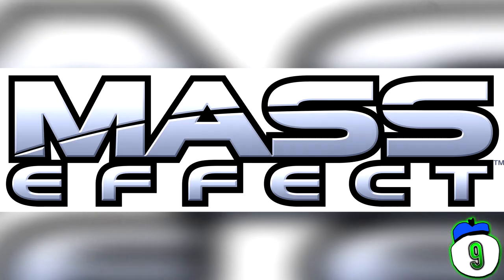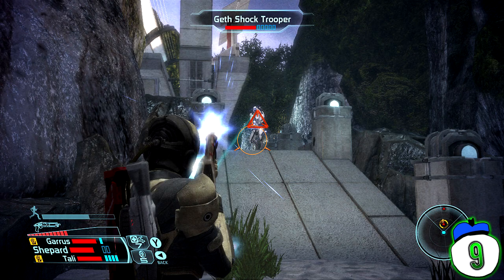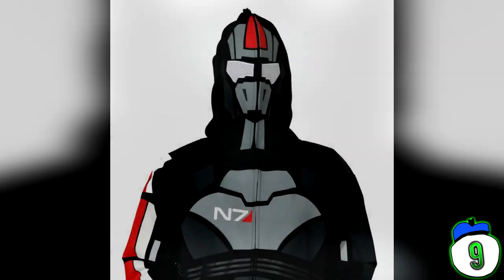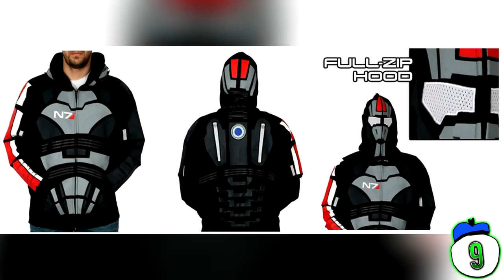Number 9: Mass Effect. Again? That's right, another Mass Effect piece of merch — but this one is worse than the collector's edition inflatable. The Mass Effect Full Zip Hoodie: for when you want to rob a store but also show off your love of video games. Renegade for life. Seriously though, who is ever going to fully zip their hoodie up to the point where they can barely see, for any occasion other than a bank robbery?